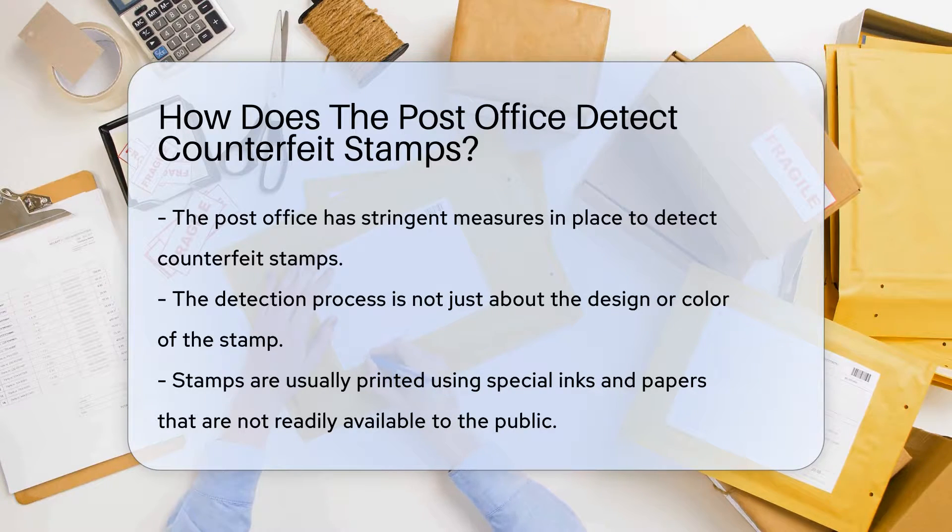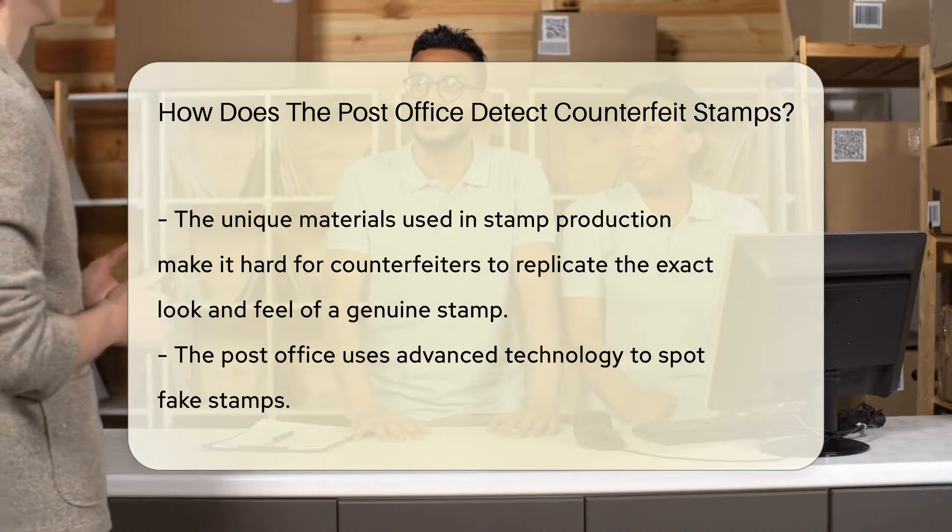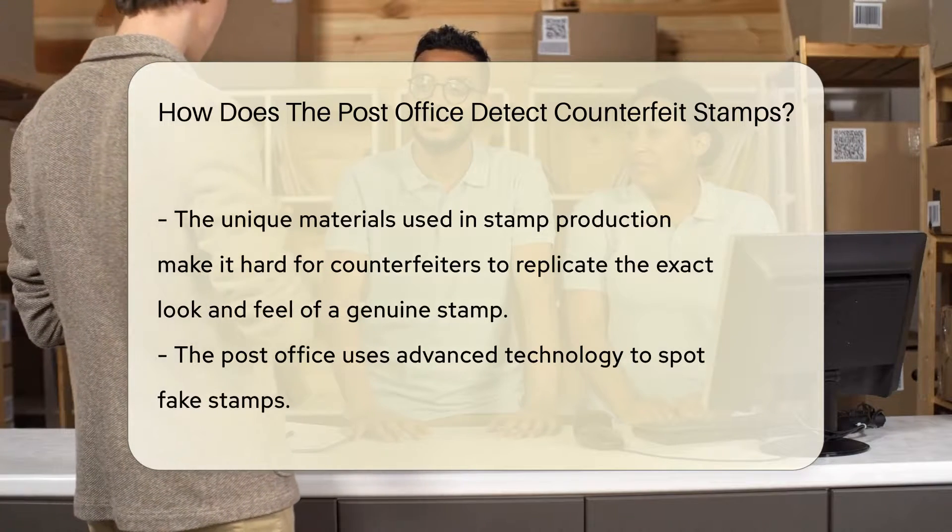Stamps are usually printed using special inks and papers that are not readily available to the public. This makes it nearly impossible for counterfeiters to replicate the exact look and feel of a genuine stamp.